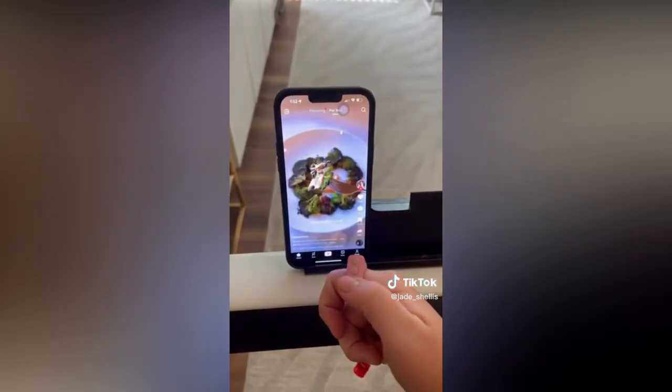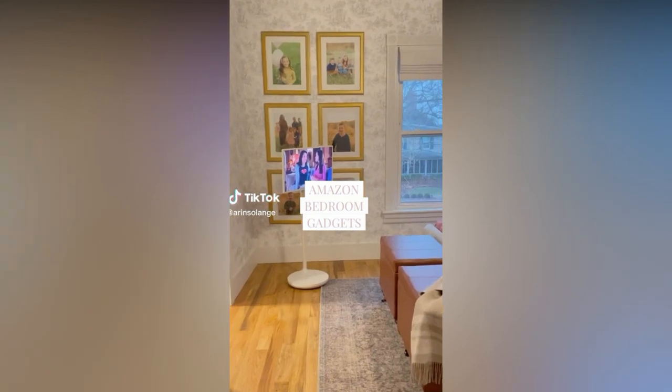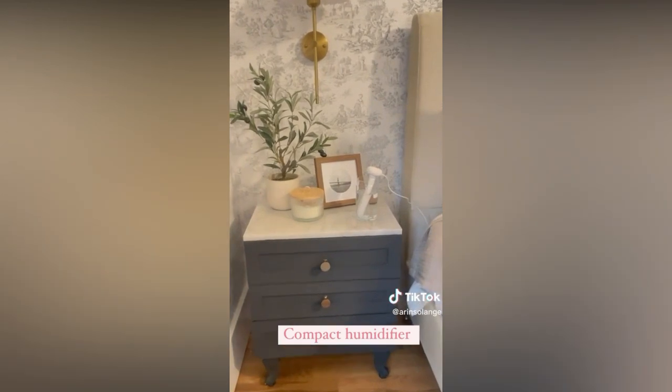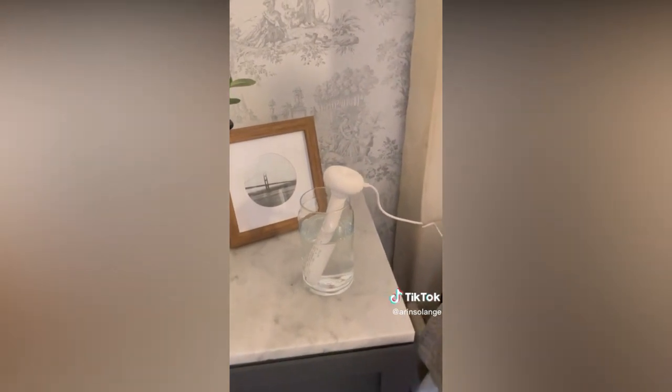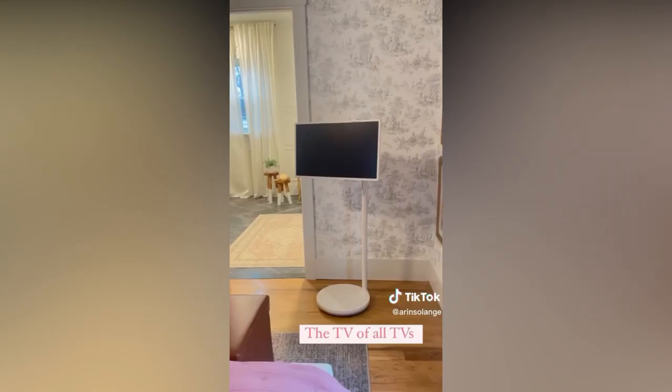Amazon bedroom gadgets — here are two electronics we're using in our newly decorated bedroom. First up is this super compact humidifier. It's great for travel but also great if you don't need a humidifier often. Simply drop it in a glass of water and you're ready to go.